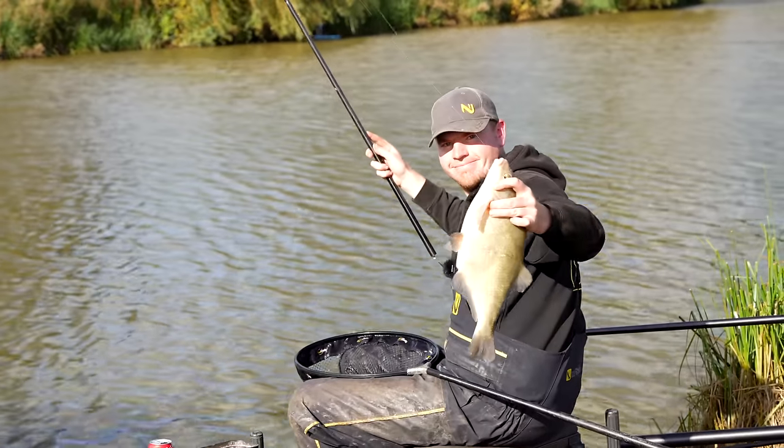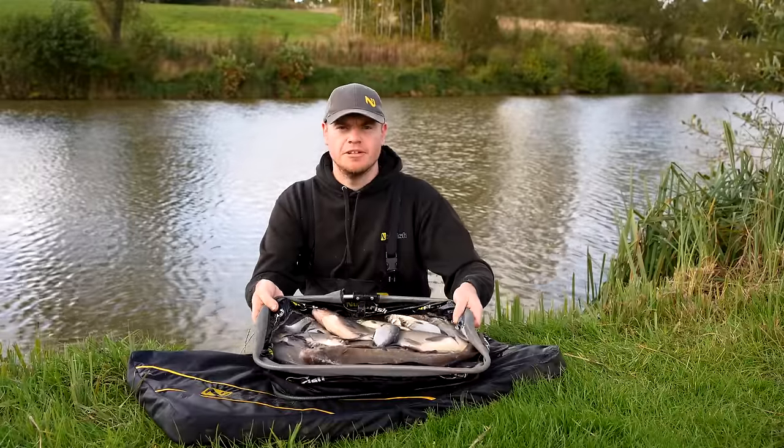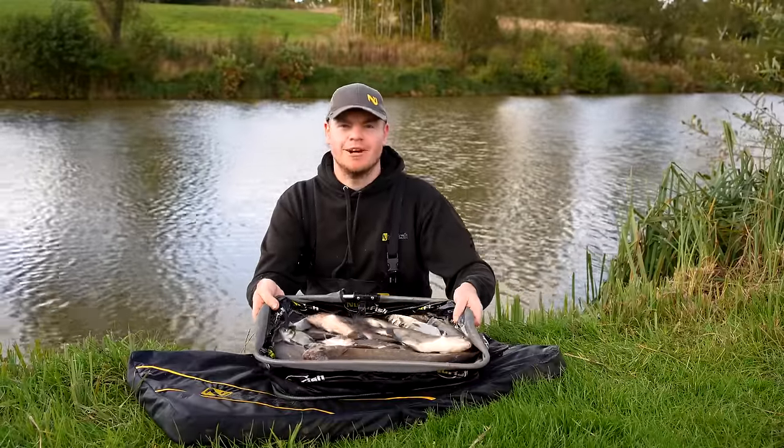There we go - we've had a cracking day here today at the Glebe catching some beautiful silvers. Remember to like the video, subscribe to the channel, tight lines.